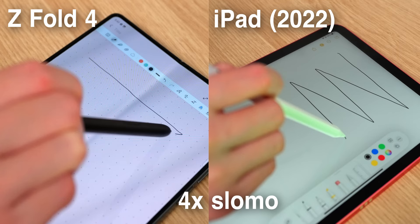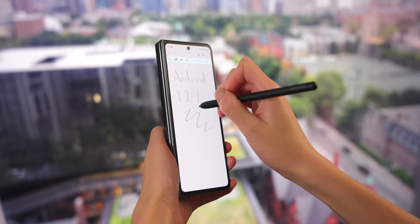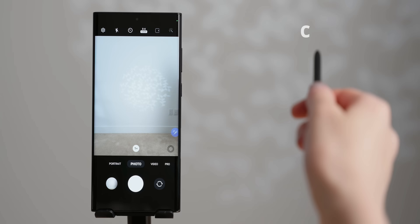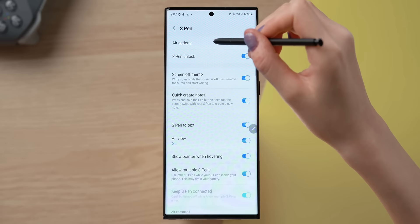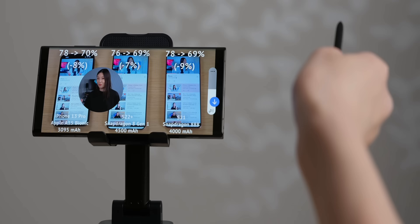For use cases similar to mine, where I typically type most of my notes and just handwrite things like math equations and annotations, the Fold screen size is very adequate. The Fold could actually be a better writing tablet than a budget tablet, since the screen is OLED and 120Hz, which could potentially justify its price. Note that the S Pen doesn't work on the cover screen, and you need the more expensive S Pen Pro to get air actions — which, after playing around with them on the S22 Ultra, I don't think are worth it.